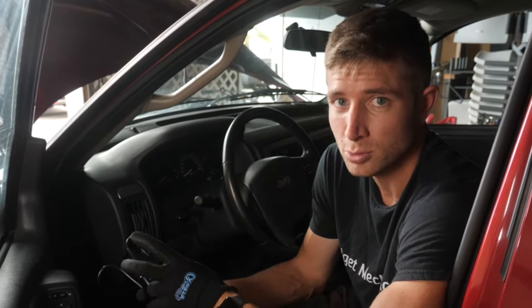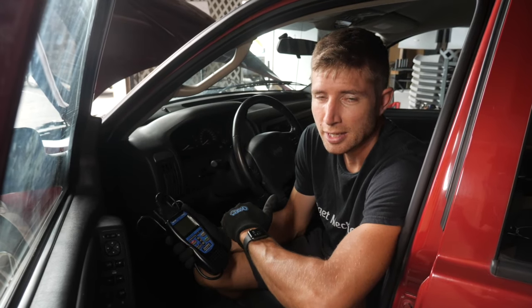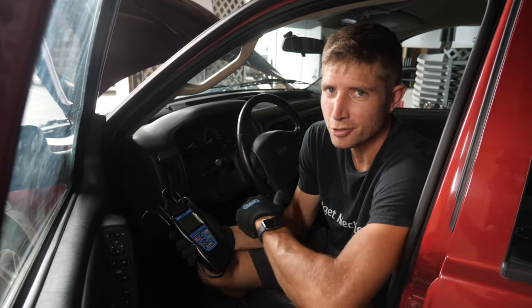Keep in mind when you're reading your codes: if you have a misfire, chances are it's probably also going to throw some other codes, but I really recommend you don't worry about those. Move forward with the misfire to step two. If you don't have any misfire codes at all, it's probably going to be another issue. There may be a budget fix for it but we'll have to cover it in another video.